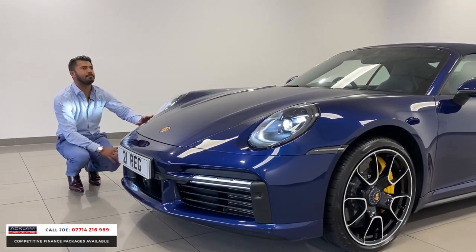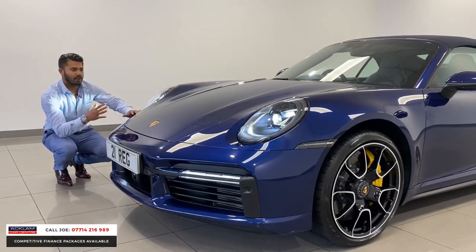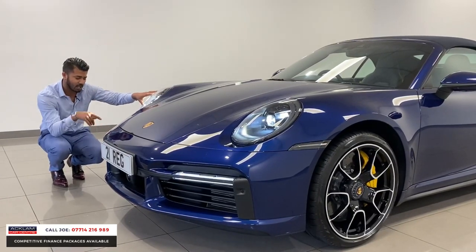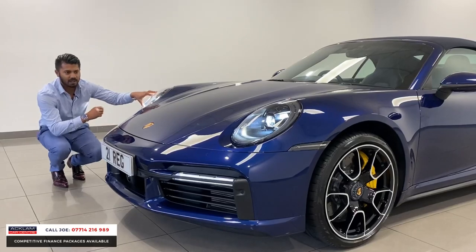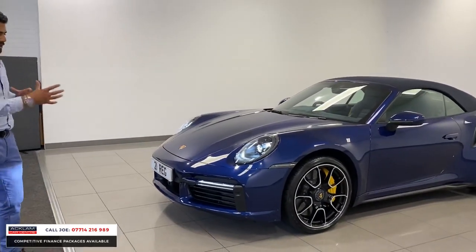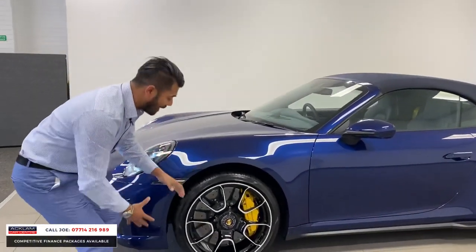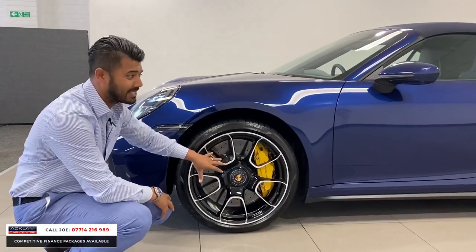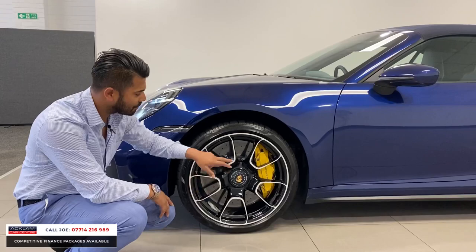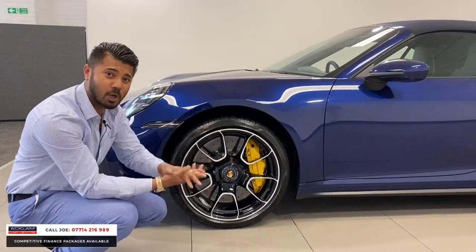The color is just beautiful — one of the best. I'm biased because blue is my favorite color. You've got the full LED matrix headlights with daytime running lights and full LED front fog lights, plus a big low nose. Full front and rear parking sensors. The 20-inch and 21-inch alloy wheels are the Turbo S upgraded wheels — one of the best designs Porsche builds — diamond cut with a high gloss black finish.